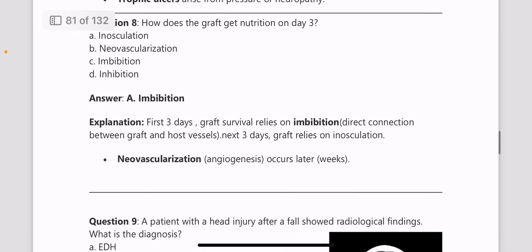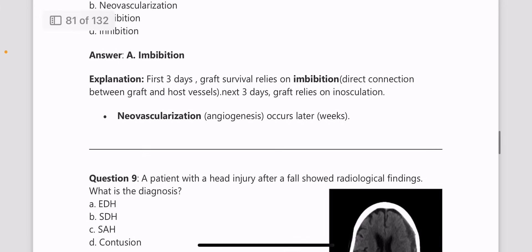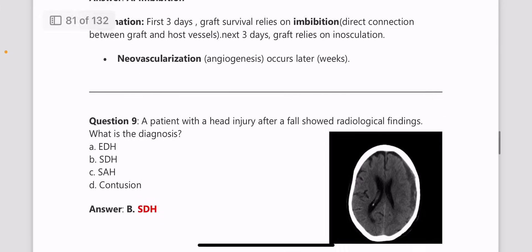Next question: how does a graft get nutrition on day 3? On day 3, the graft gets nutrition by imbibition. The first three days rely on imbibition, the next three days the graft relies on inosculation, and after that neovascularization, that is angiogenesis, occurs.